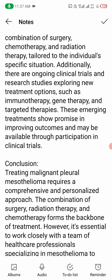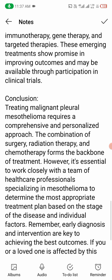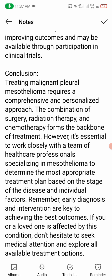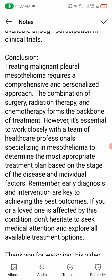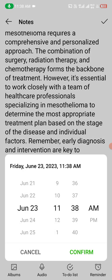Conclusion: treating malignant pleural mesothelioma requires a comprehensive and personalized approach. The combination of surgery, radiation therapy, and chemotherapy forms the backbone of treatment. However, it is essential to work closely with a team of healthcare professionals specializing in mesothelioma to determine the most appropriate treatment plan based on the stage of the disease and individual factors. Remember, early diagnosis and intervention are key to achieving the best outcomes. If you or a loved one is affected by this condition, don't hesitate to seek medical attention and explore all available treatment options. Thank you for watching — if you found this video valuable, please give it a thumbs up and subscribe for more videos.